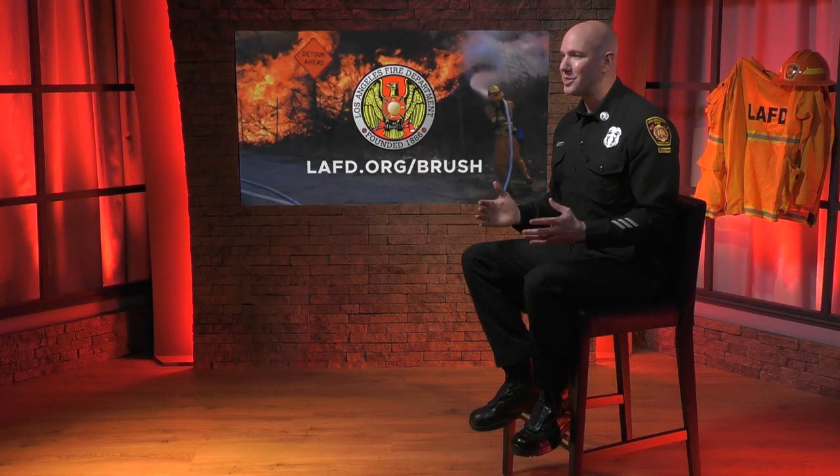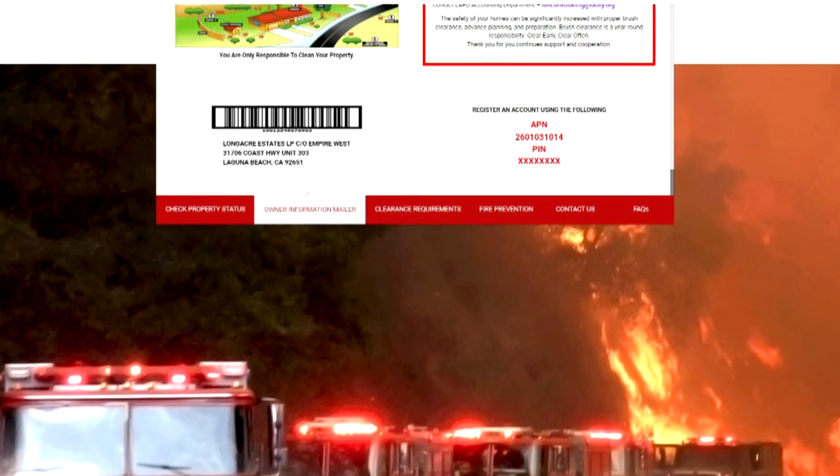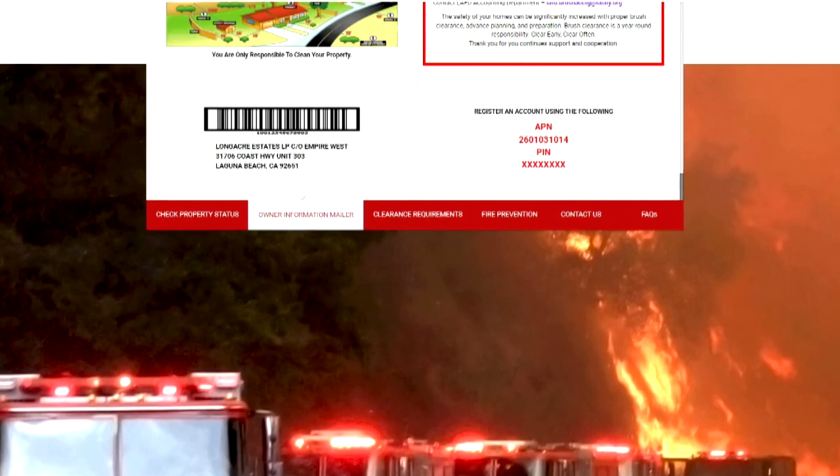Here are the top seven most frequently asked questions. Number one: how can I check the brush status of my own property? Visit vms3.lafd.org to register a new brush clearance account and check your status. Use your APN — assessor parcel number — along with a PIN, your personal identification number, which is printed on the bottom of the owner notification mailed to you annually in March.